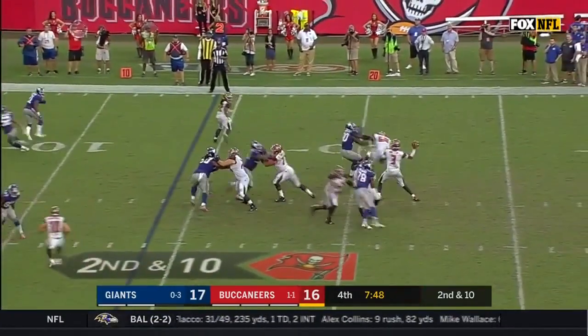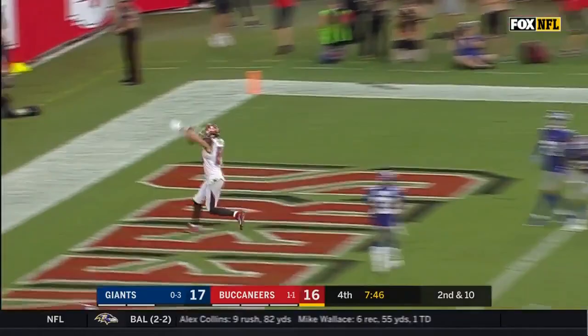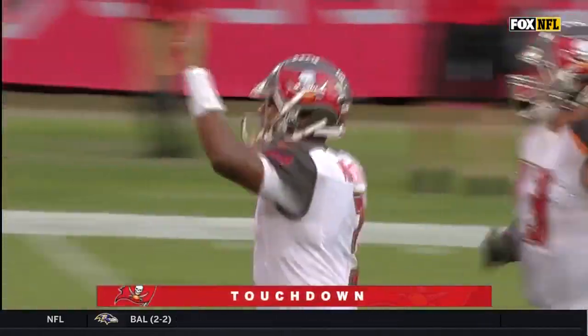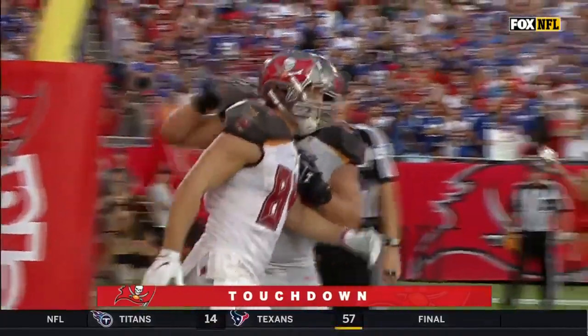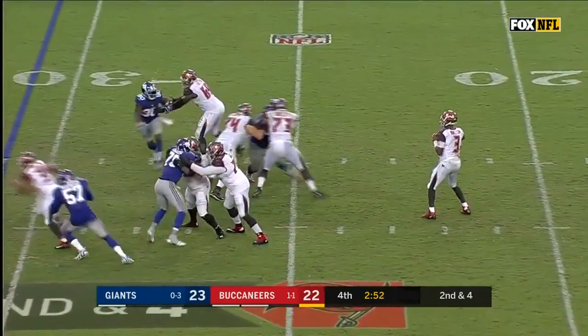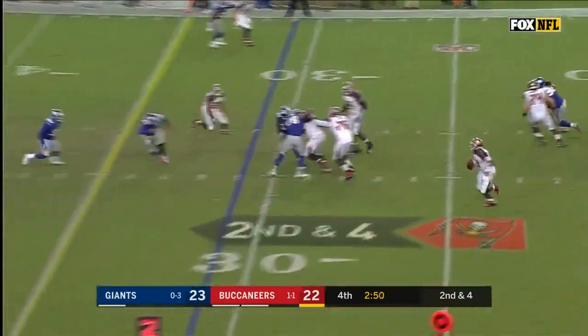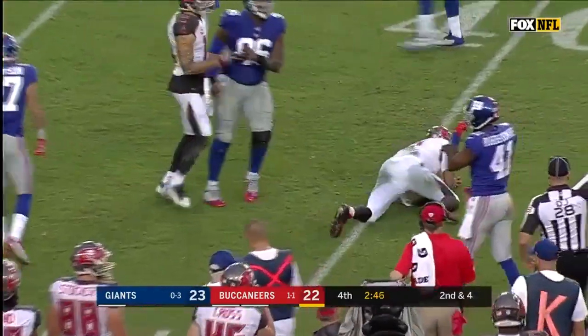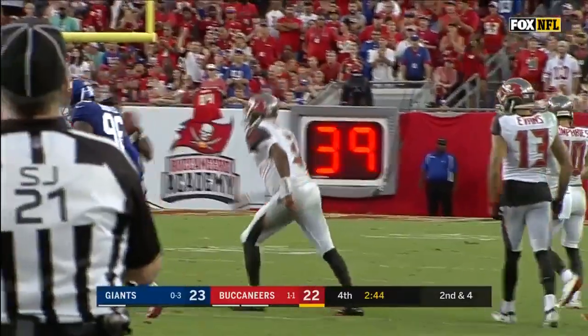Second and ten. Bucs just got the stop ball to the end zone — touchdown, Cameron Brate. Two minutes left in this football game. Second down and four. Winston with time, can't find anyone, and now he'll take off — he picks up a first down and then slides, marked down at the 38-yard line.